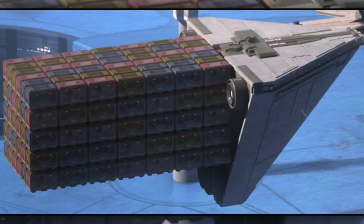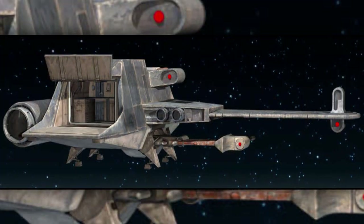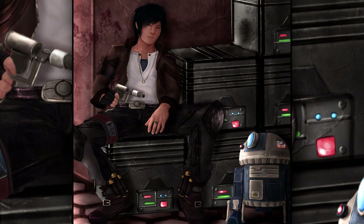Sixth are the freighters, also known as cargo ships. Unlike transports, freighters were designed to only transport cargo. They were popular among smugglers, who used them to illegally transport goods.